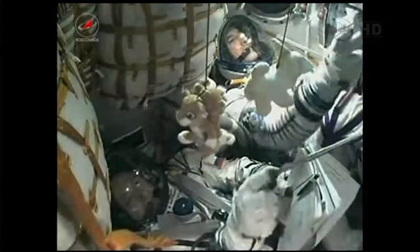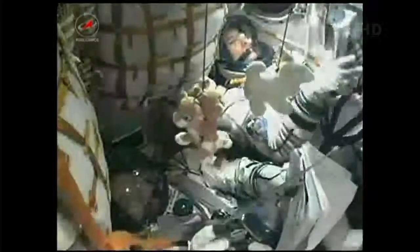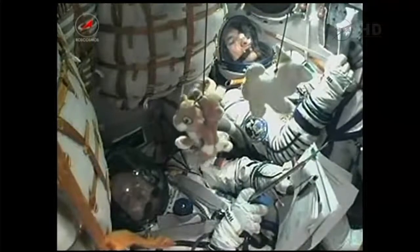Now receiving live views from inside the Soyuz capsule. At the bottom is Fyodor Yurchikhin. At the top, Luca Parmitano, as they monitor the controls of the Soyuz as it climbs into orbit.